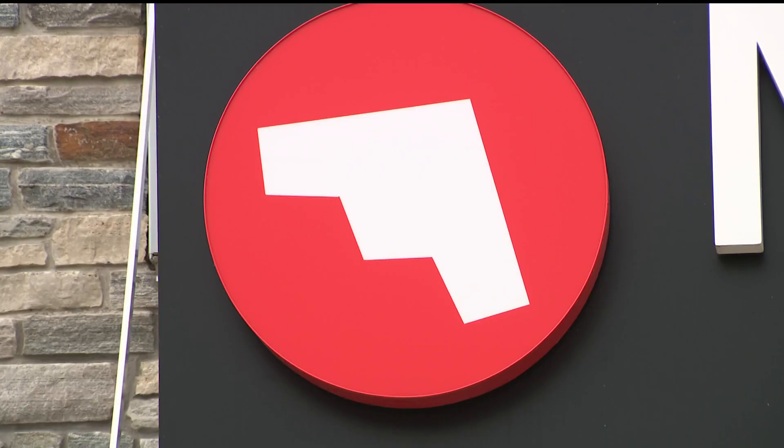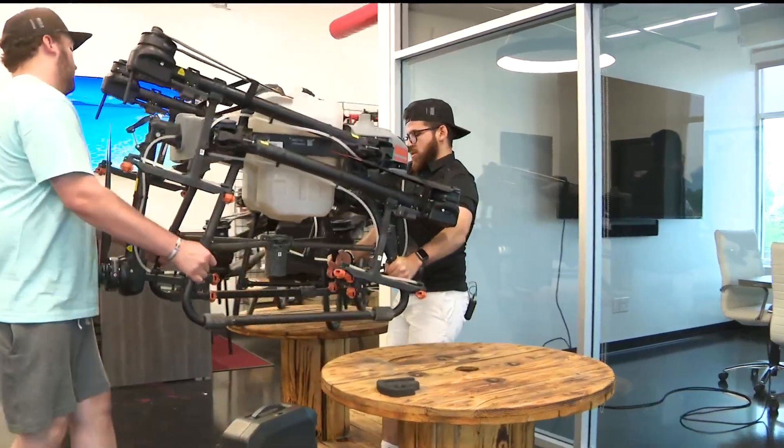As their name suggests, they also sell drones. It is a big drone, yes.